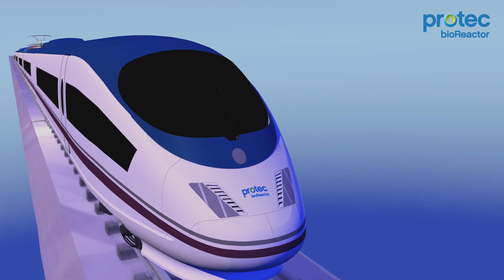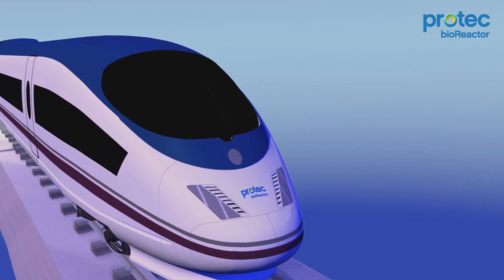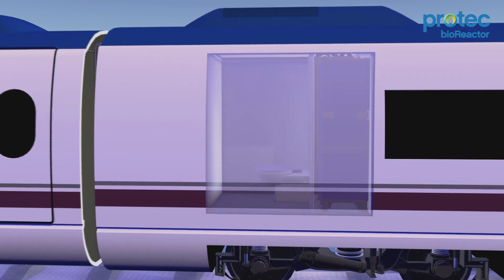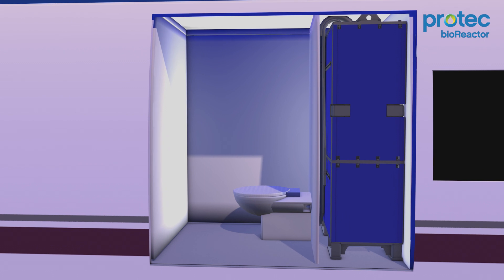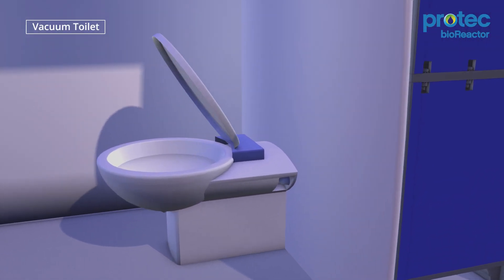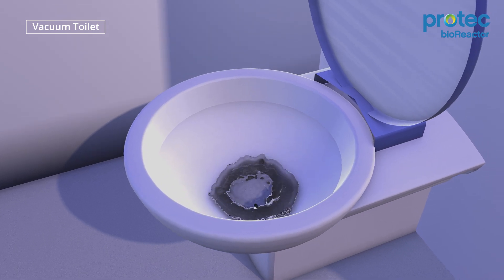For a comfortable train journey, the availability of train toilets is of great importance to passengers. Train toilets can become locked out of use when the collection tank is full. The PROTEC Bioreactor is a smart biological solution to process sanitary wastewater whilst the train is moving. This keeps toilets in service.